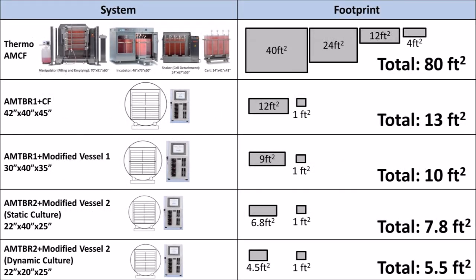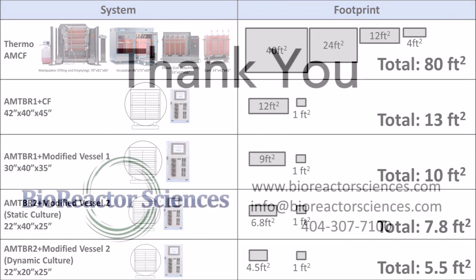Compared with the AMCF, the physical footprint of the AMTBR is up to and more than six-fold smaller. Additionally, there are only two devices — the supporting container with multi-tray vessel and control console — compared with the four devices that make up the entire AMCF system.